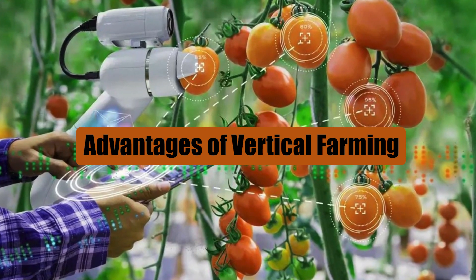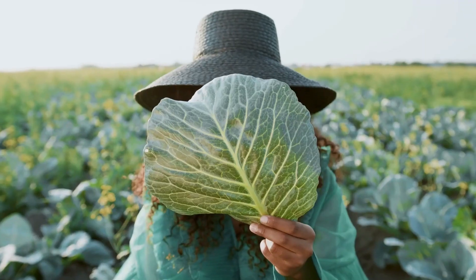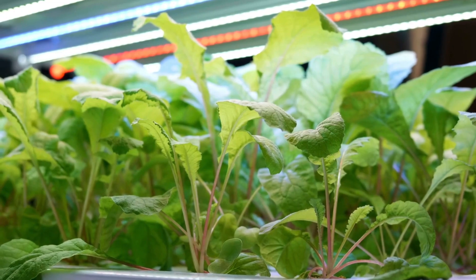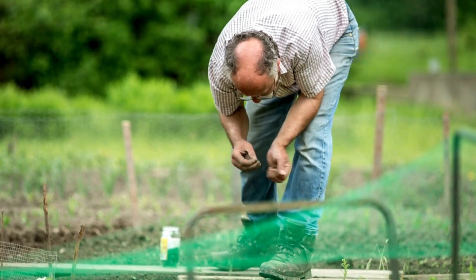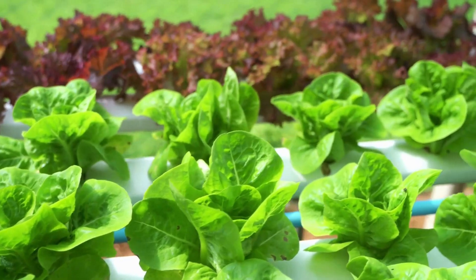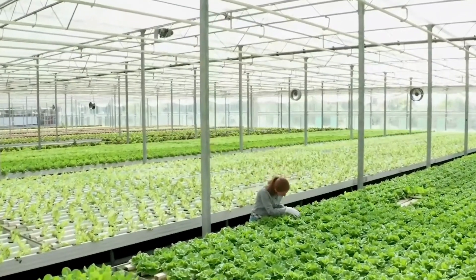There are many benefits to farming indoors that you don't get from farming outside. Vertical farming offers a crucial advantage by eliminating dependence on unpredictable weather. Unlike traditional farming, where extreme weather can harm crops, vertical farming ensures consistent production regardless of weather conditions. This is particularly beneficial in regions like Canada, Russia, and the northern United States, where harsh winters pose challenges to agriculture.